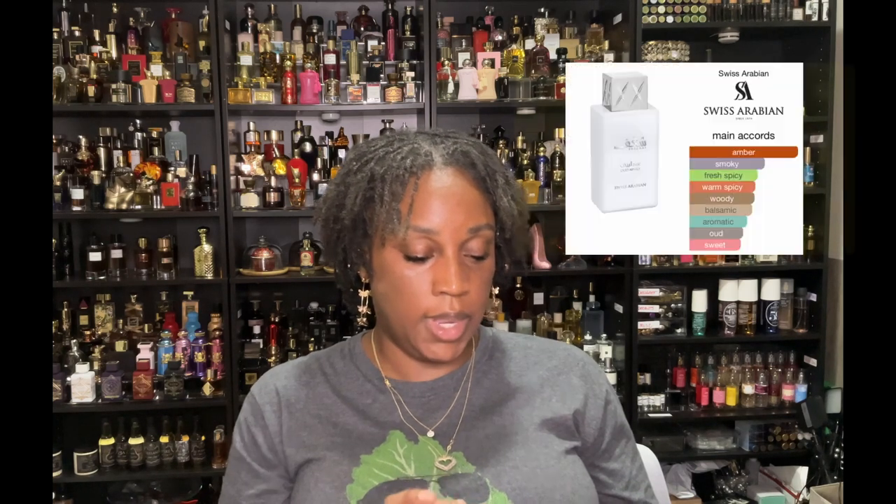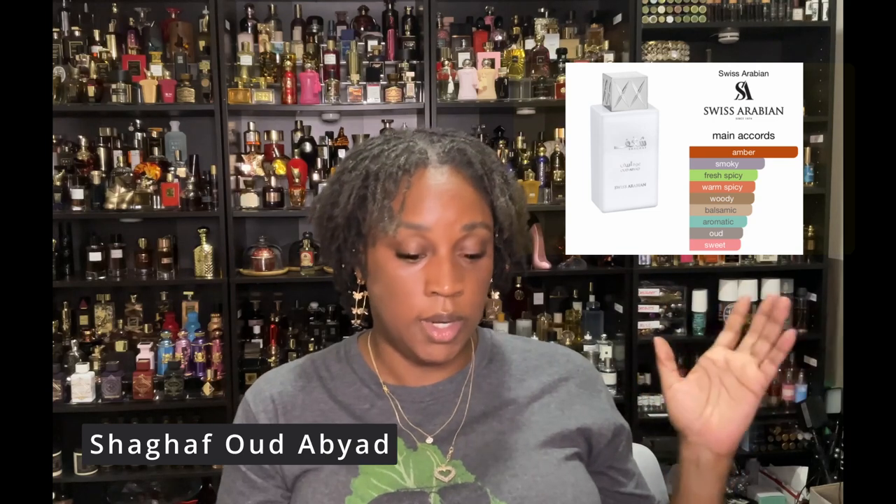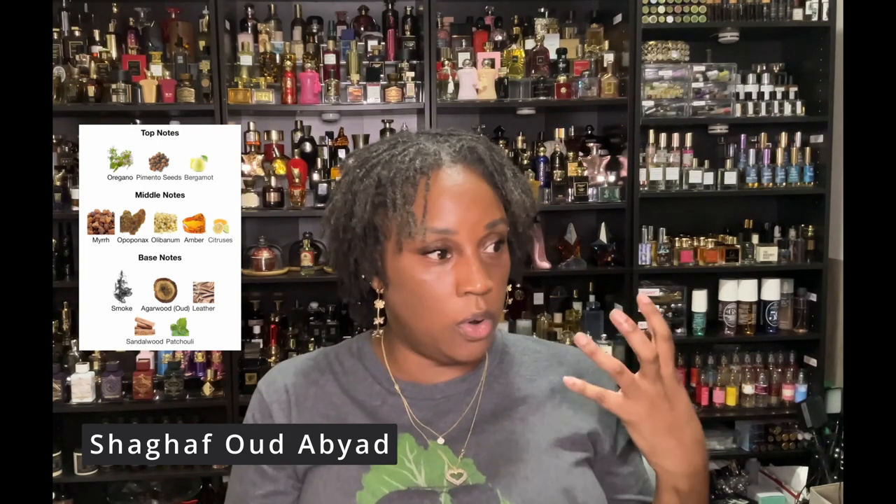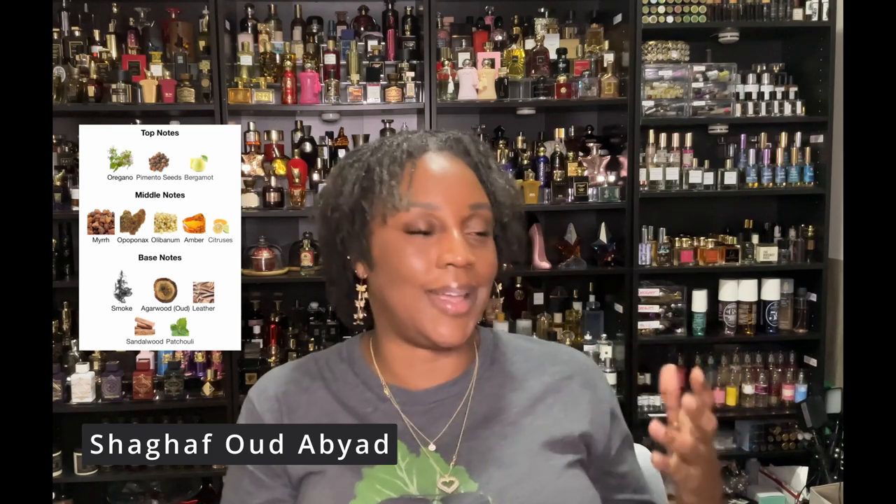The first fragrance I passed on was a no for me — that is Shargaf Oud Adyird. It was so smoky, woody, balsamic, and thick that I just could not get into it. The oregano, the pimento seed, and the myrrh in it was not like a myrrh-and-tonka type myrrh — it came off really dirty to me from the smokiness, the oud, and everything. And on top of that, it had leather, so it wasn't one I enjoyed.